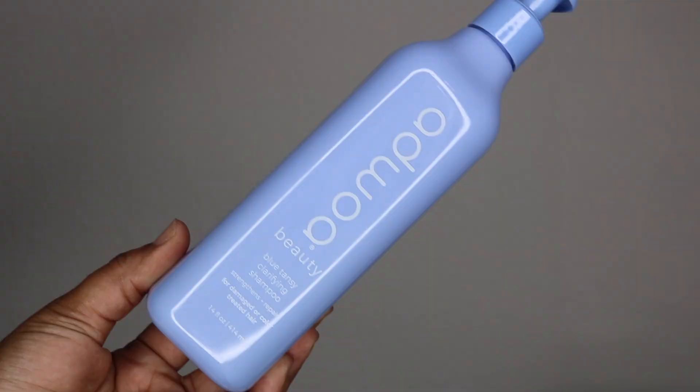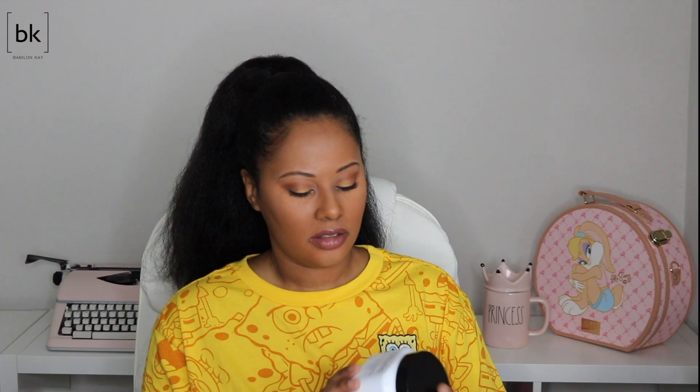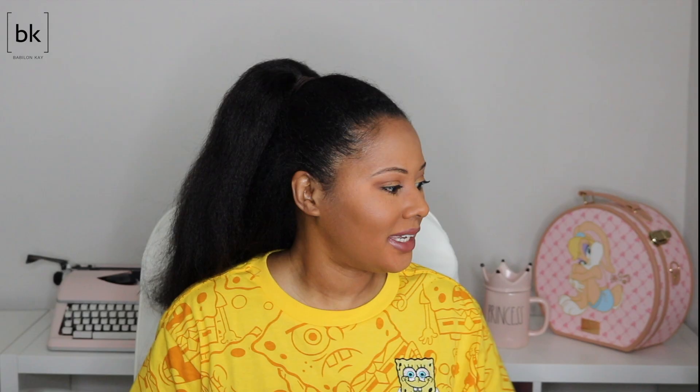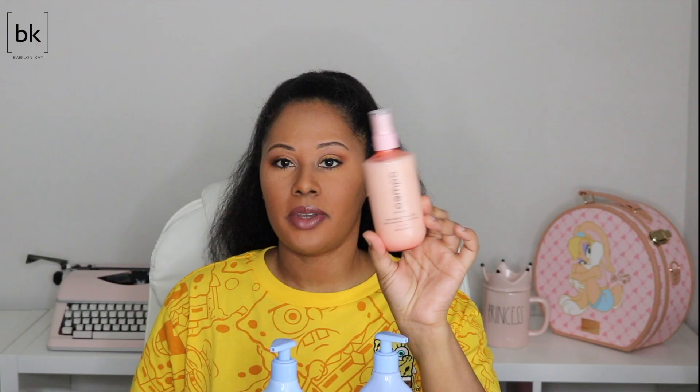The first products I'm going to show you are PR products. The first is from the line Atua — this is their clarifying shampoo Blue Fantasy. I also have the leave-in conditioning styler, the Boa Mint deep conditioning treatment, the Blue Tansy reparative mask, and lastly the Melon Berry hair milk. This Melon Berry smells so good — it smells like strawberries.